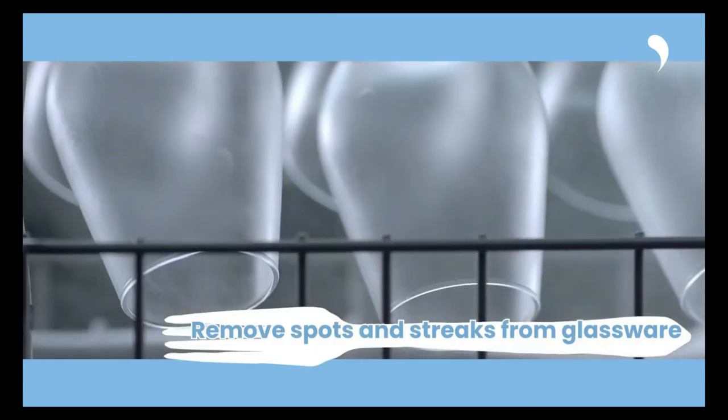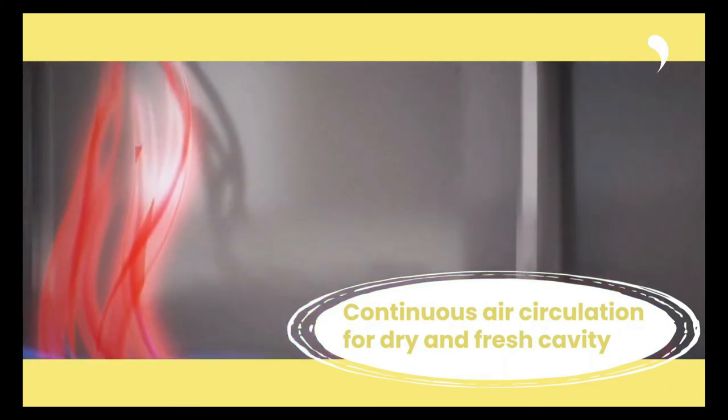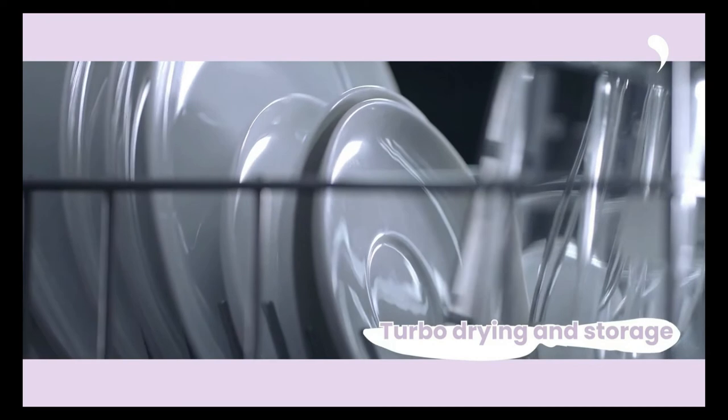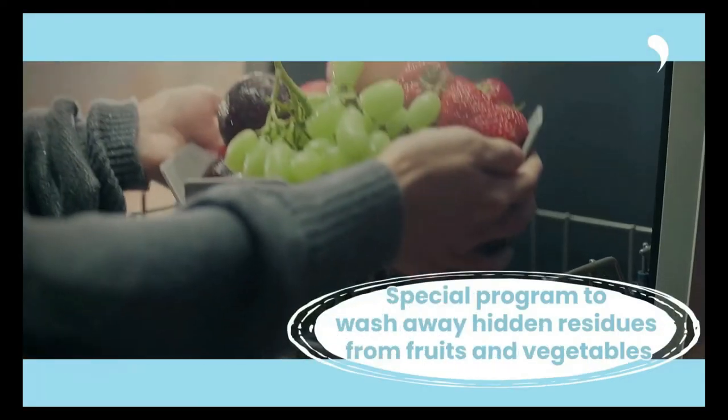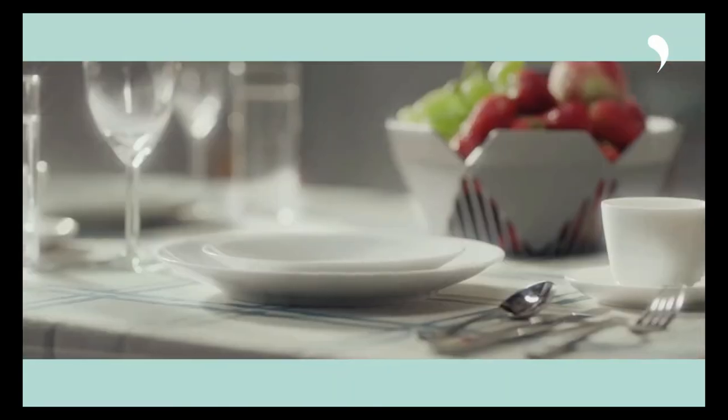Enjoy 360-degree full surround spraying. The powerful high pressure spray on this dishwasher ensures all your utensils are spotless and sparkly clean. Effortless eco-dishwashing cleans dishes with less effort and water consumption. Check on the status of dishwashing through the easy viewing window without opening the door.